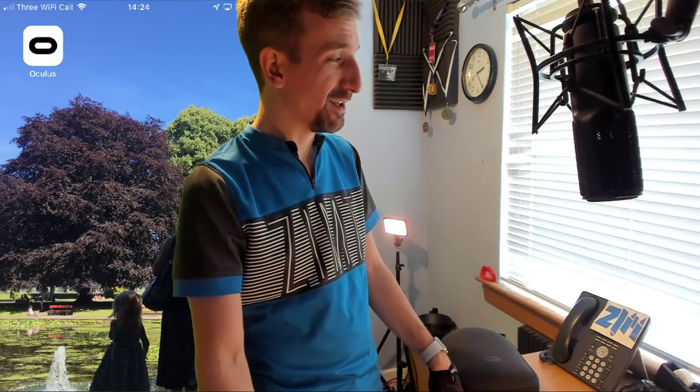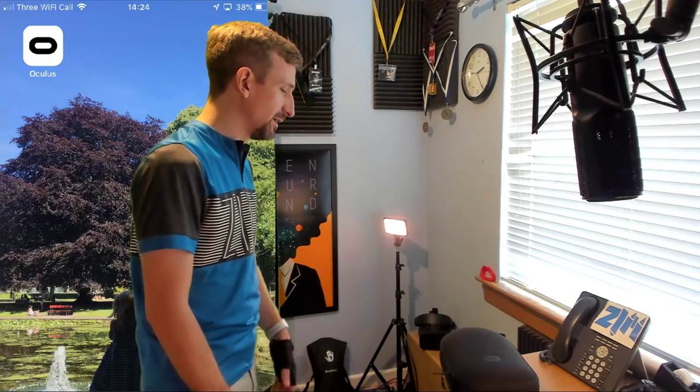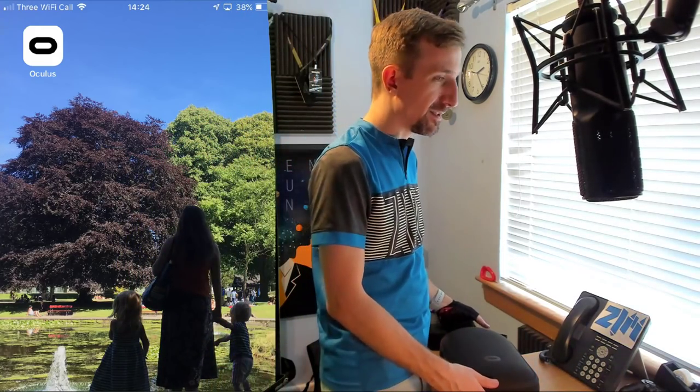You might have been asking yourself the question: I've been hearing a lot about the Oculus Quest — what is it and how do I play with it? So if you're brand new to virtual reality, the Oculus Quest is a virtual reality headset.